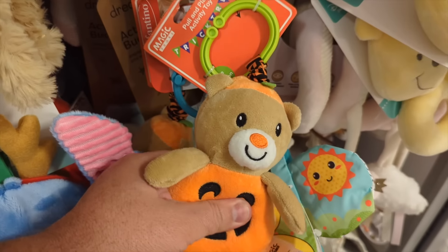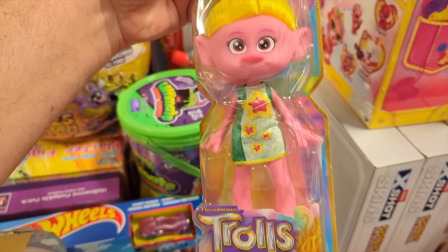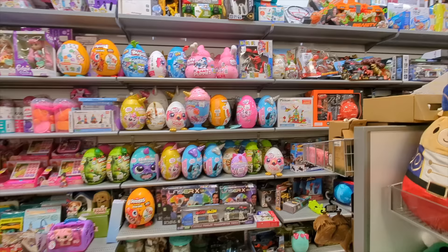And then they have these little baby ones. Cute! Aw. Oh, I guess this table is clearance. Good to know. Here's a Trolls doll. I don't think I've seen the most recent Trolls movie. Oh, that's only $3 though. Hmm.